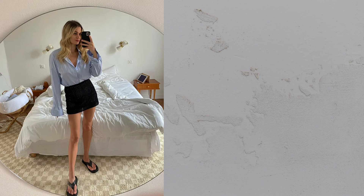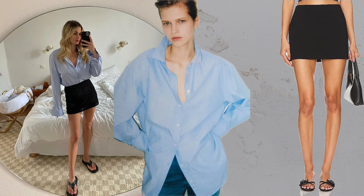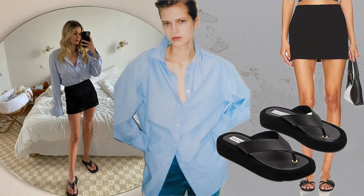Button down plus skirt plus sandals. Combat hot days with a mini skirt, a button down shirt, and sandals for an effortlessly chic look.